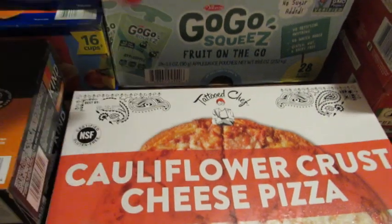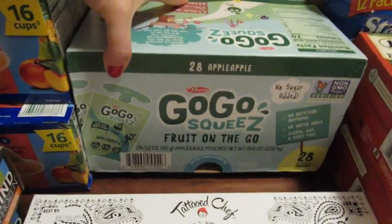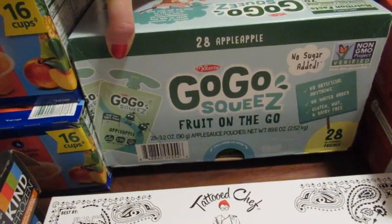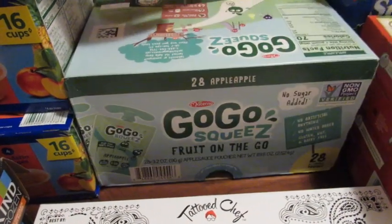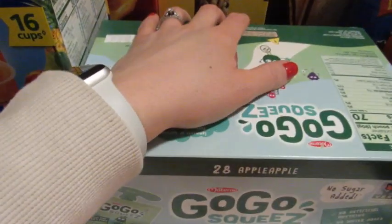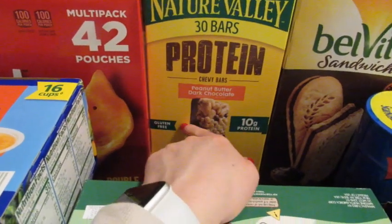We picked up applesauce — Taylor likes the plain applesauce, and honestly Chris takes it to work too. He has no shame; he will just suck on his applesauce at work.